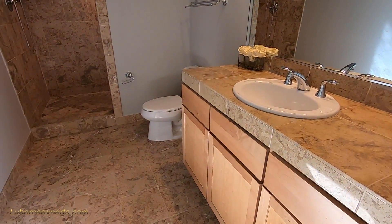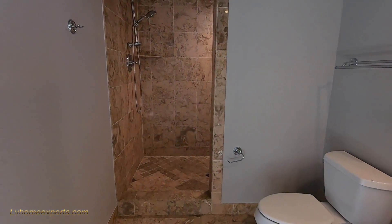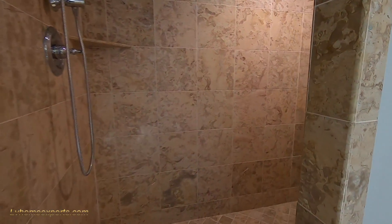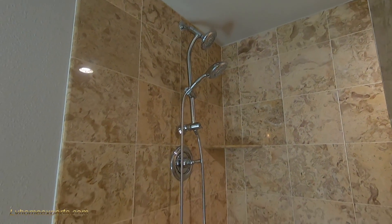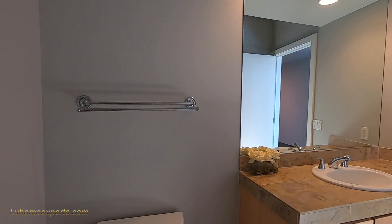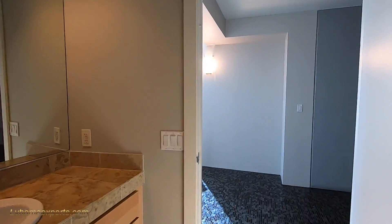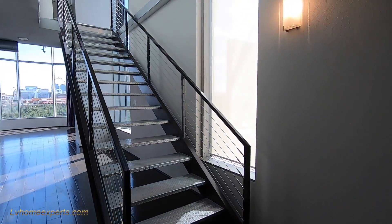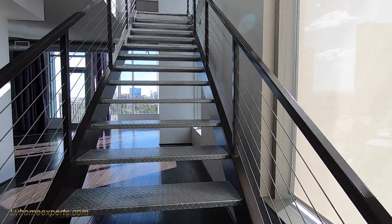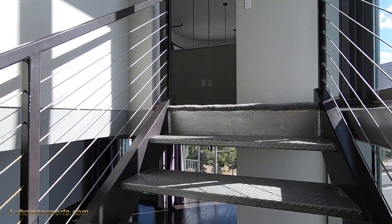Your bathroom has 12x12 tile here. Walk-in shower. The property tax is about $35.86 a month. The cycle on the lease is going to be about six months. I do love this industrial staircase here — it's about 40 inches wide and you've got the diamond plate on it, which is kind of cool.